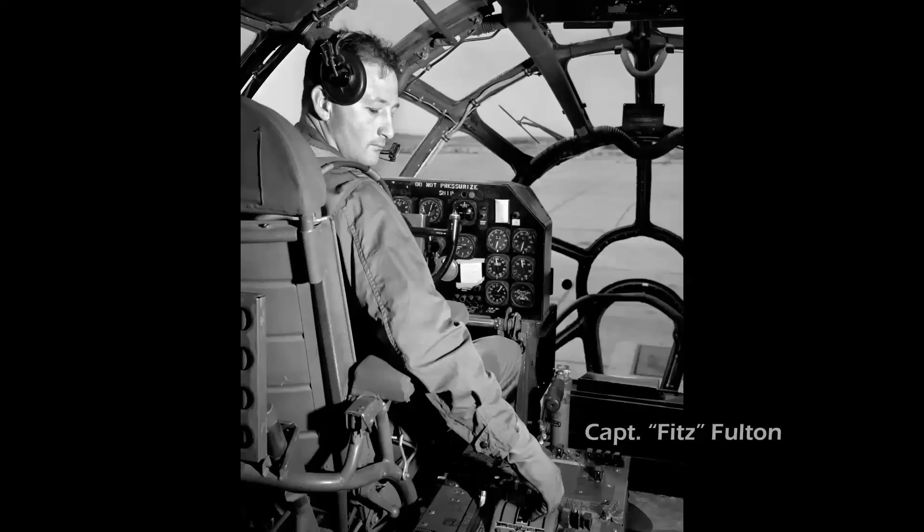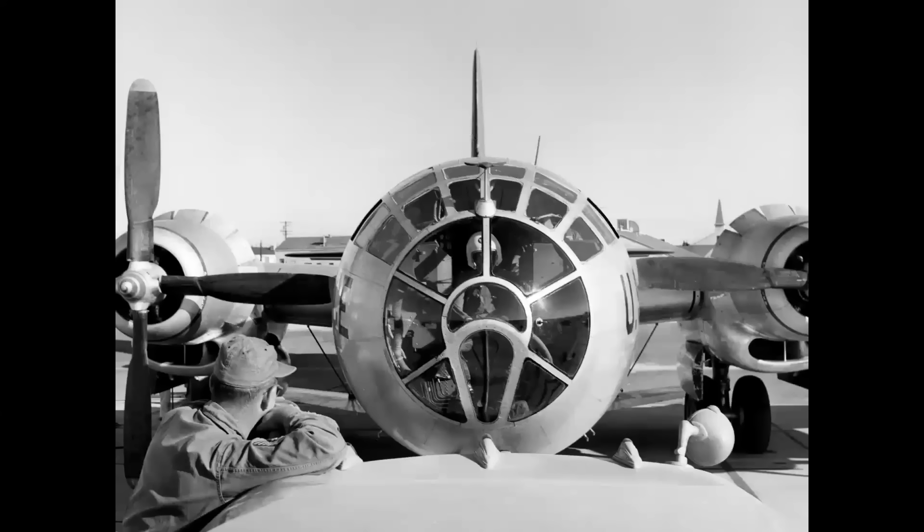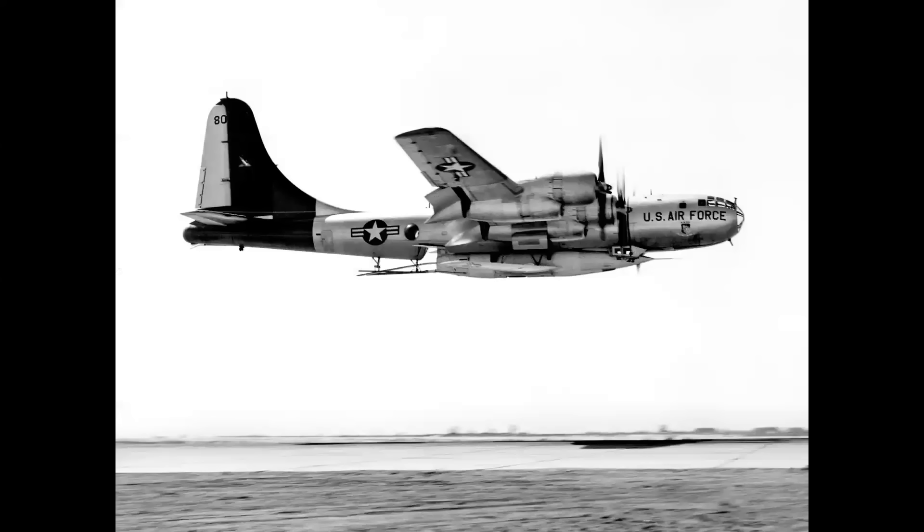Here's Captain Fitz Fulton, who was personally selected by Lieutenant Colonel Pete Everest, then Chief of Flight Test, to fly the motherships in the 1950s. This began a long career — we'll see Fitz on a few other airplanes later in the program. The X-2 pilot rode in the bombardier station in the nose of the B-50 on its flight up to altitude before the release.